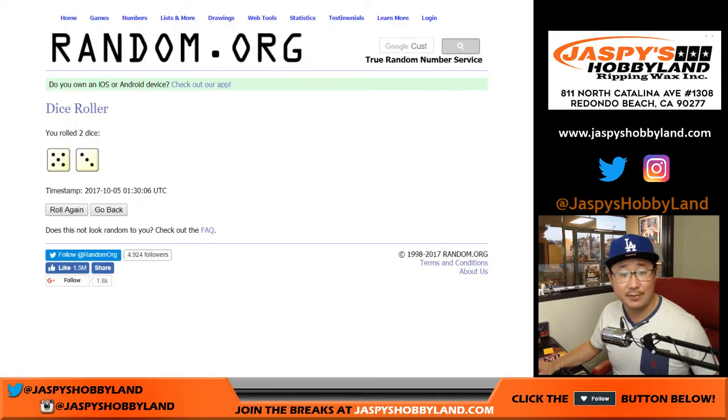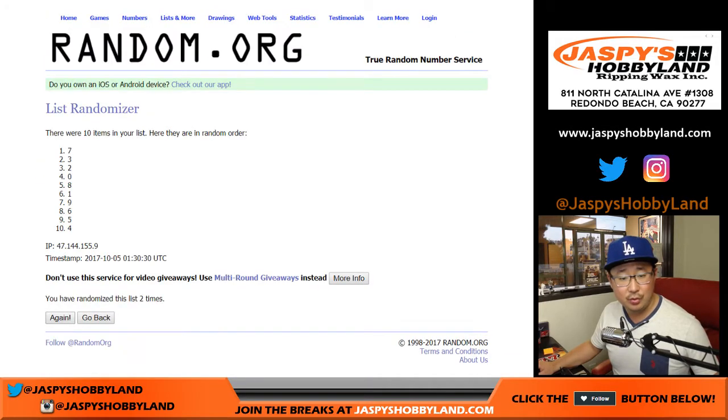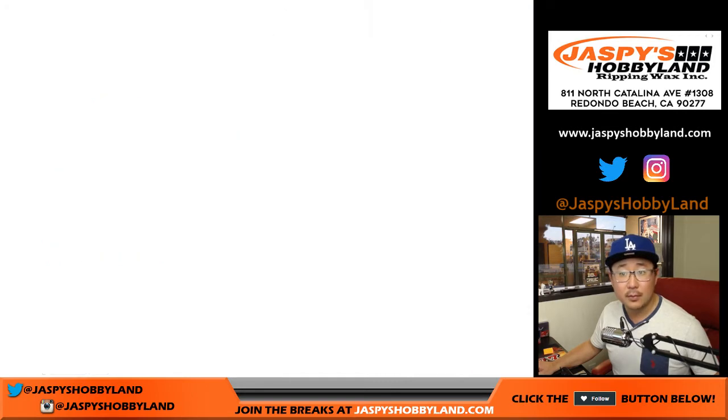And once again, eight times — five and a three for the numbers, rolling one through eight. Eight down to seven.